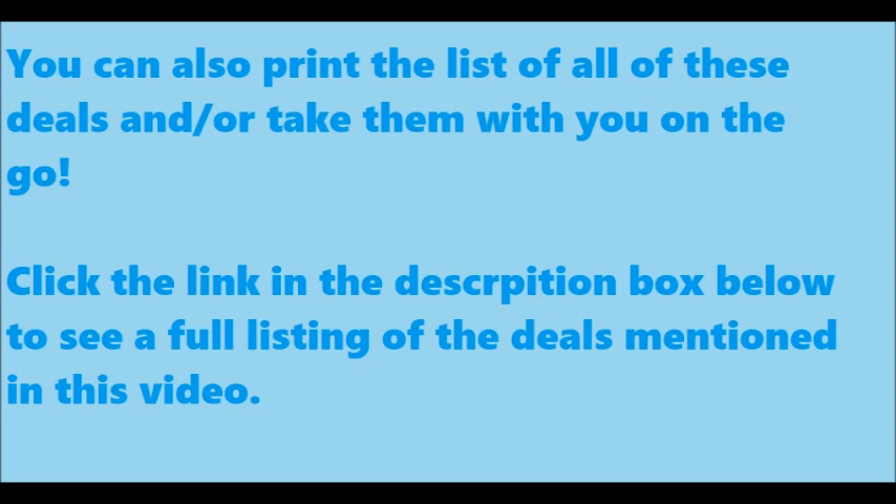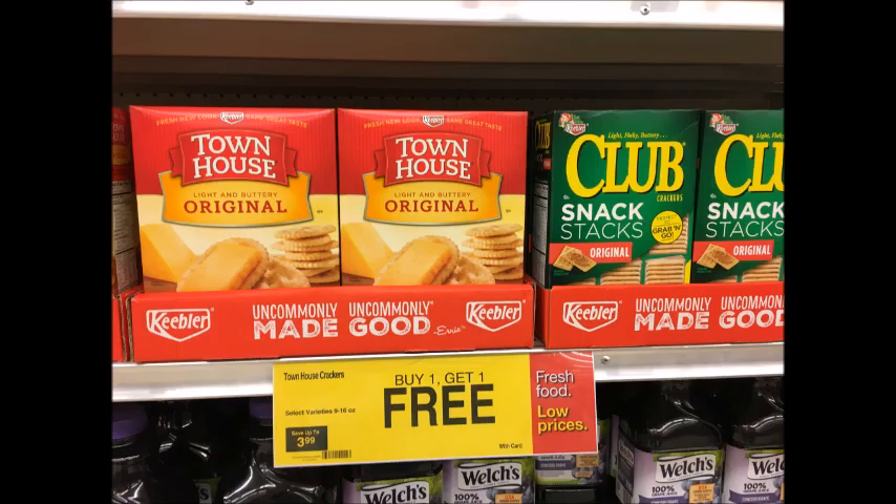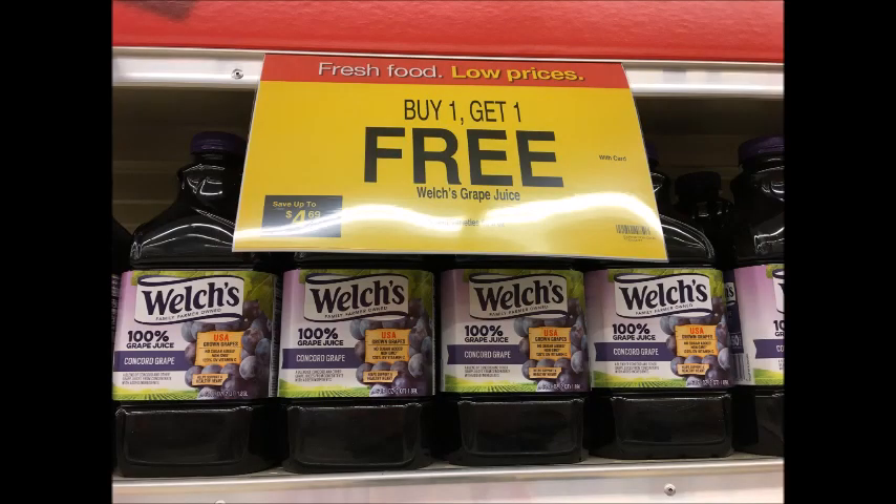Let's dive right into the deals. There are a ton of buy one get one free deals. I'm just going to let them play through, and if there's a coupon you will see it on the screen along with the date that it came in the insert.